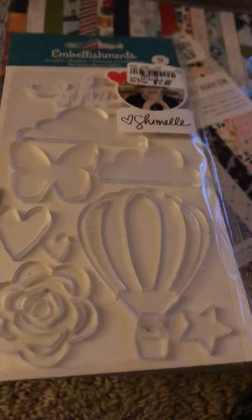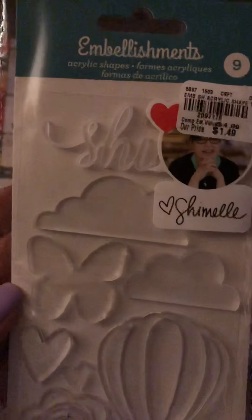Then I picked these up — these are from Chanel, these are clear acrylic shapes. I love these. I only got one pack of these; I kind of wish I would have gotten two, but that's okay.